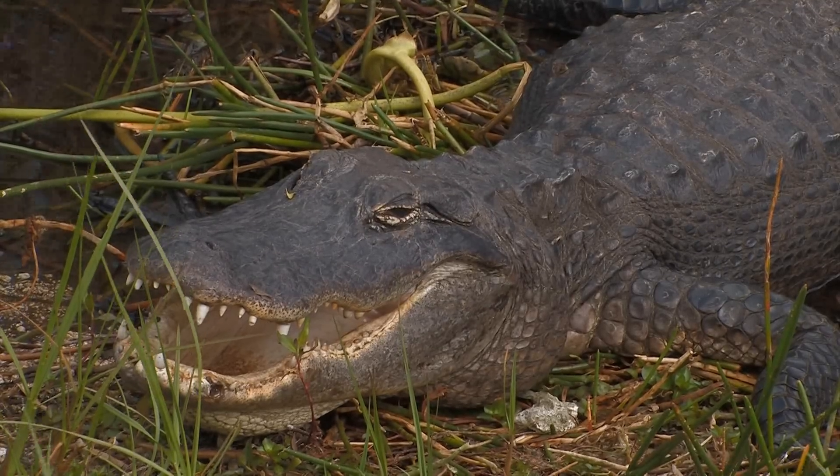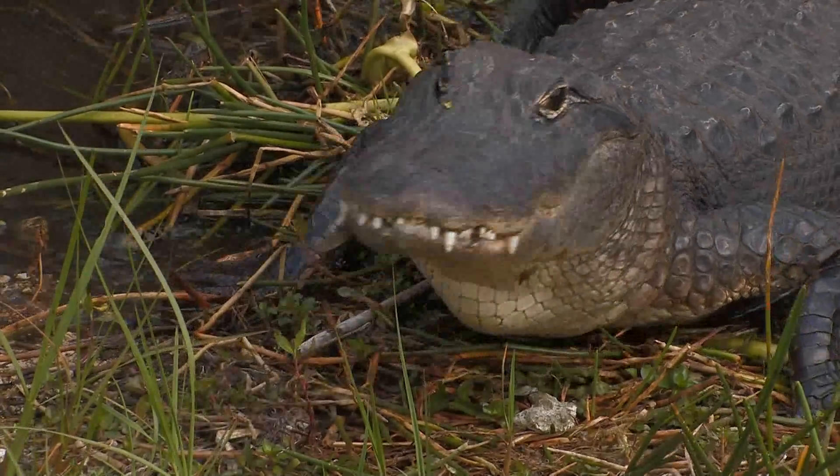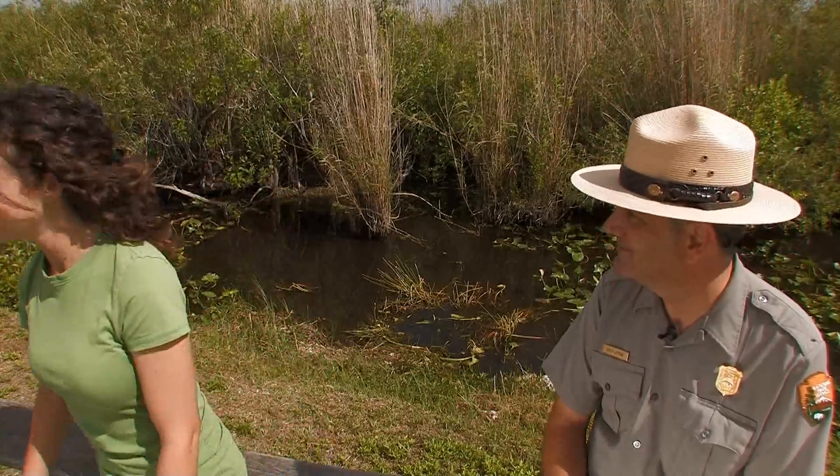Go ahead and explore the slough for yourself. Look around — there's a lot to see at this time of year in the dry season. Okay, I'll be back in a little bit.